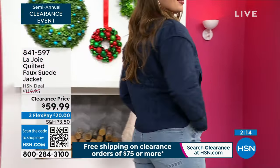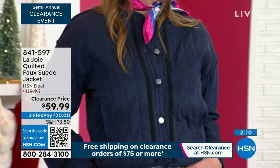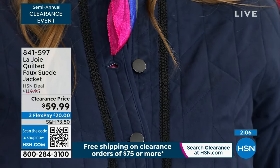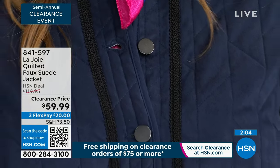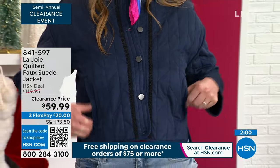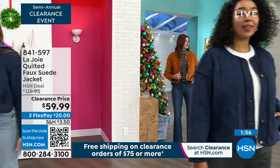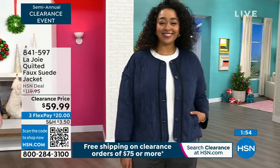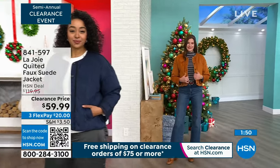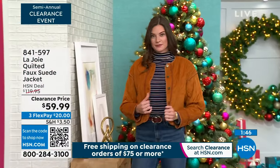Sophia is a size zero and she's wearing a large in this jacket because she's showing a different way to style it. Our models are true to size. Dagmar is in the medium, Kenya is in the 1X, and Taylor is in the extra small. Sophia, you're wearing the large — that's correct.